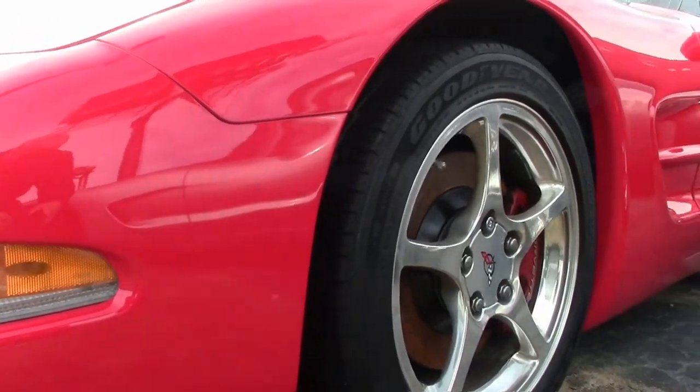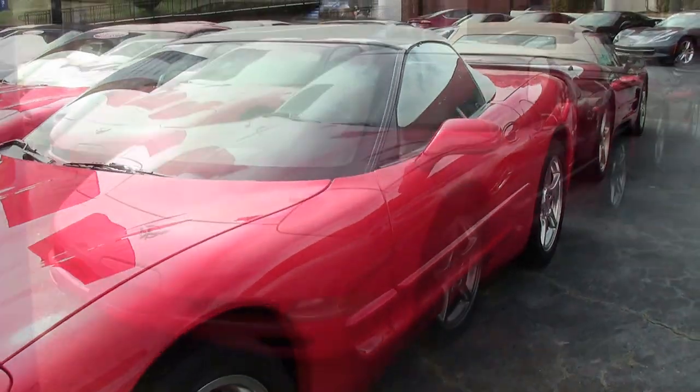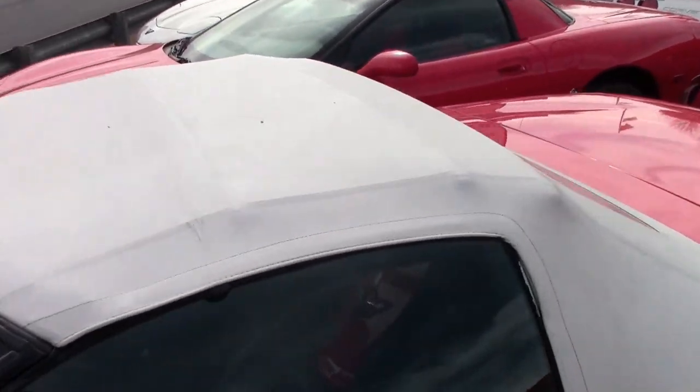Under the hood you'll find a 350 horsepower LS1 engine with automatic transmission. Factory features include the $1,200 1SB preferred equipment group. Of course this has heads-up display, memory package, tilt and tele, auto dimming rear view mirror, and auto headlights.